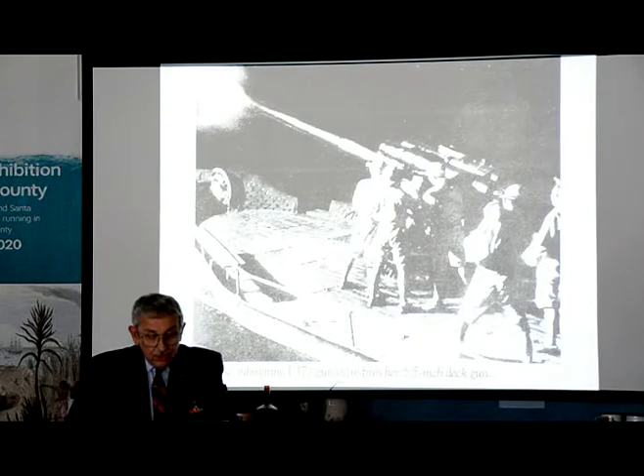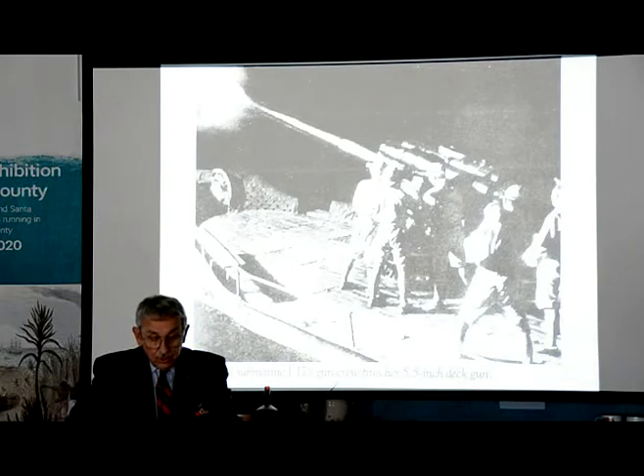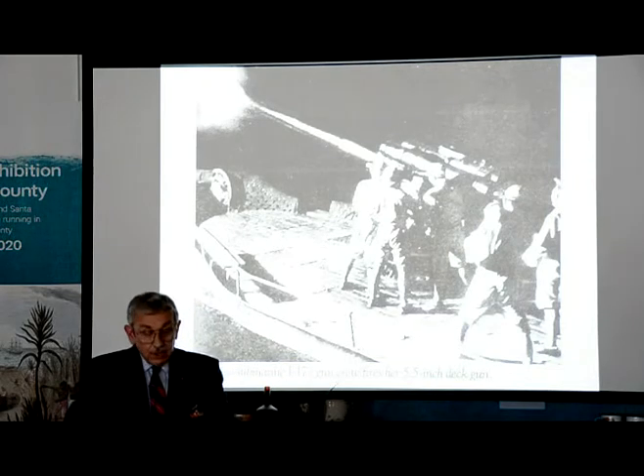One final act of the campaign was the shelling of the Elwood oil refinery close by here — north of Santa Barbara, Goleta to be exact — on the 23rd of February by the I-17. This was the first action where U.S. mainland was attacked by enemy forces since the War of 1812. Another attack took place on June 21st when the I-25 shelled Fort Stevens, Oregon, at the mouth of the Columbia River.